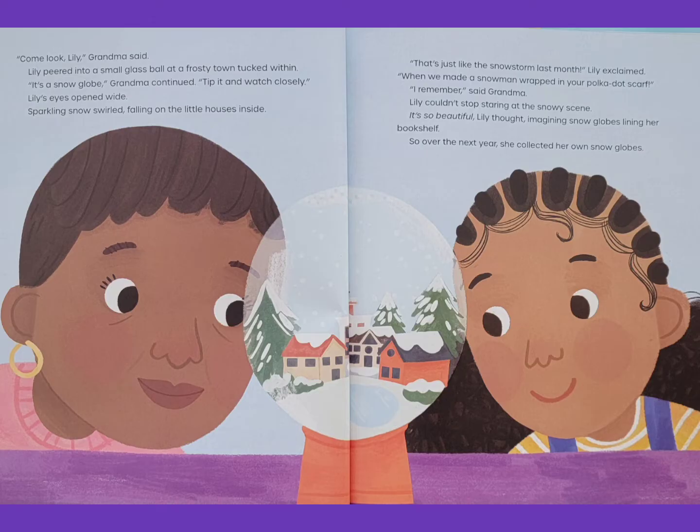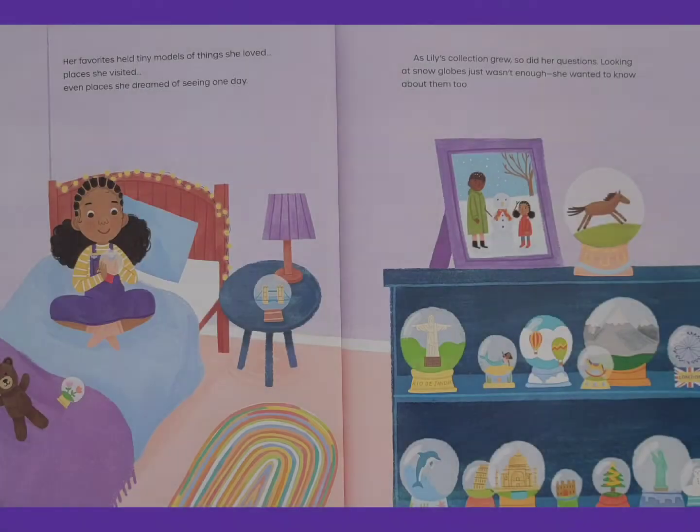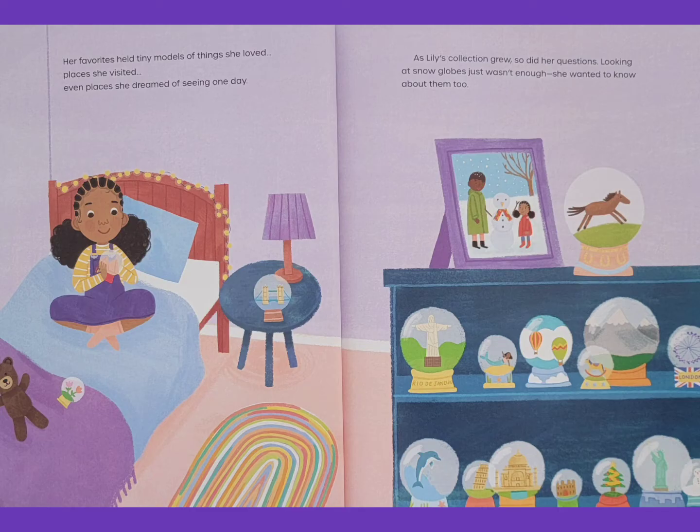So over the next year, she collected her own snow globes. Her favorites held tiny models of things she loved, places she visited, even places she dreamed of seeing one day. As Lily's collection grew, so did her questions. Looking at snow globes just wasn't enough. She wanted to know about them too.